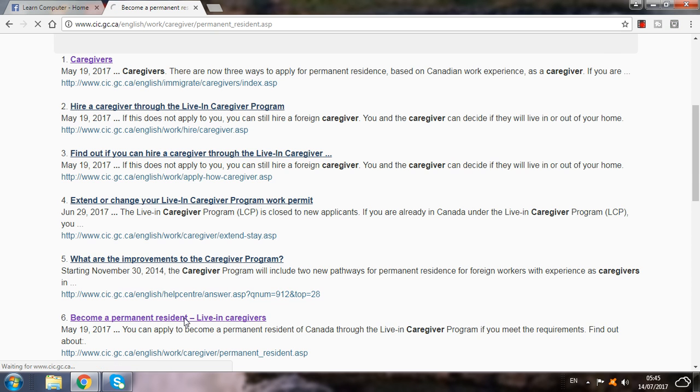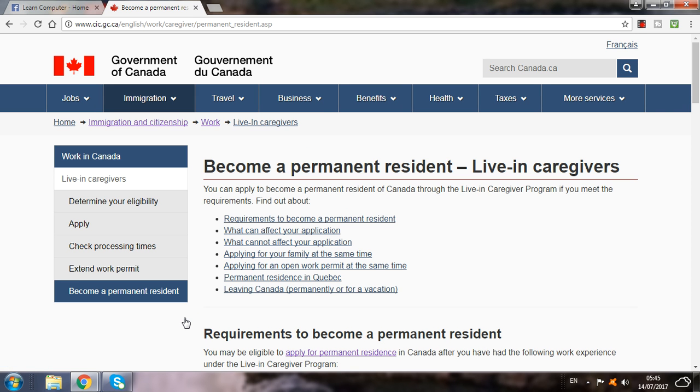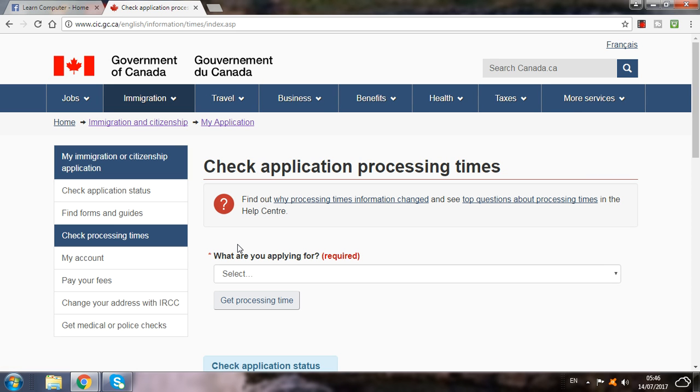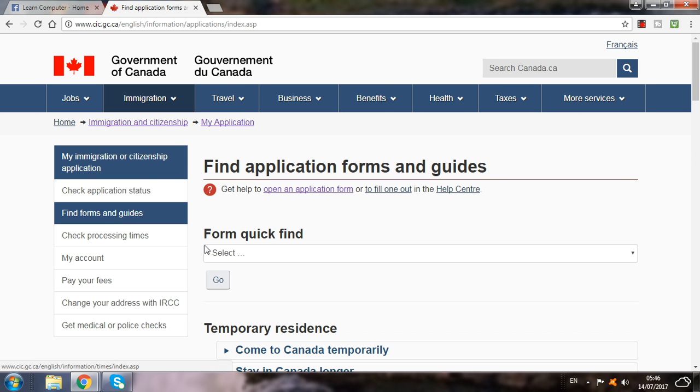Here you can see how to become a permanent resident as a live-in caregiver. Requirements to become a live-in caregiver — you have to read them. Applying for your program, checking processing time — you have to read all of this before applying. Find forms and guides — here is the form.